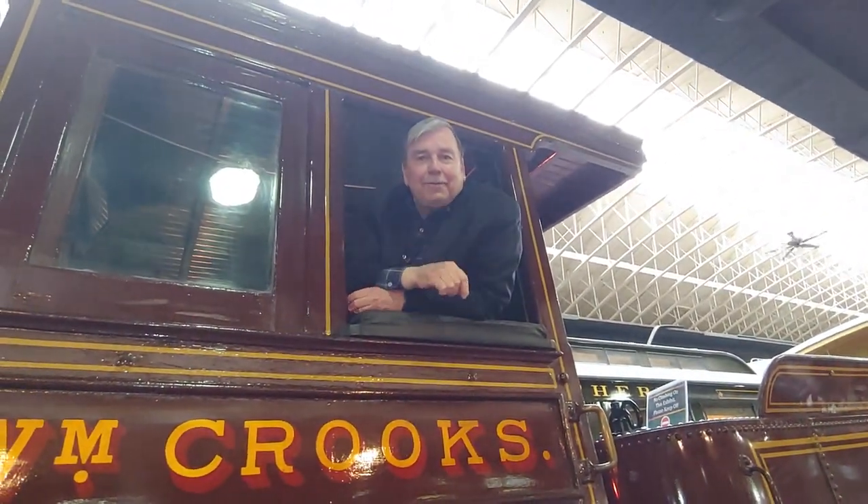We're in the cab of the William Crooks, the very first locomotive of the very first train ever in Minnesota. It's in the Lake Superior Railroad Museum and I'm going to tell you more about it and why we're here, so come on up in the cab.